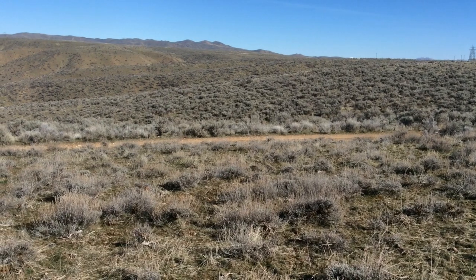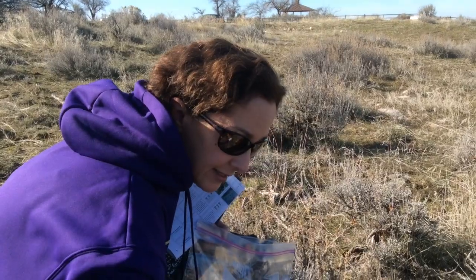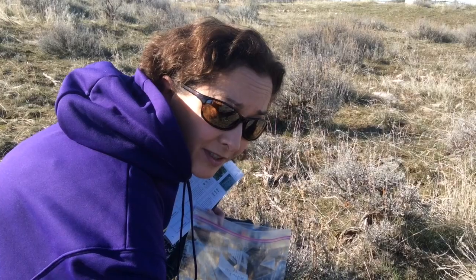To most of us, this looks like just one more boring hillside of Idaho sagebrush. But to Carolyn Databay, a chemistry professor at the College of Idaho, it looks like a medicine cabinet.